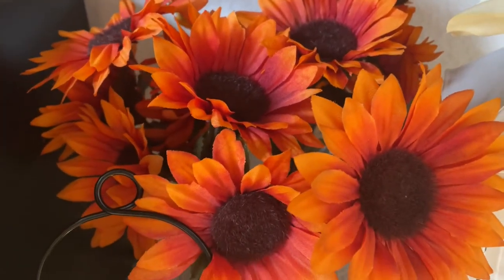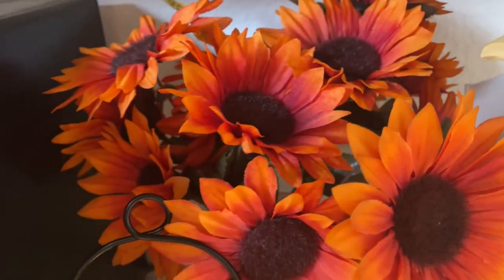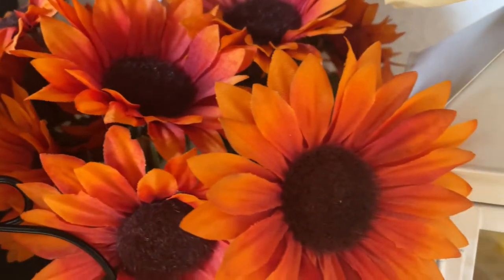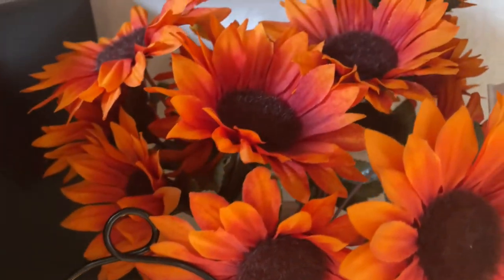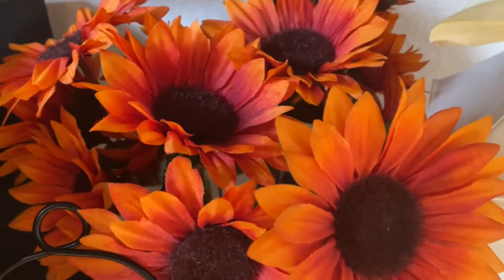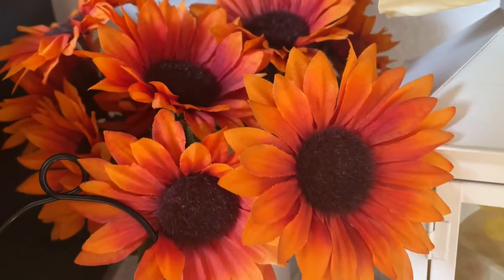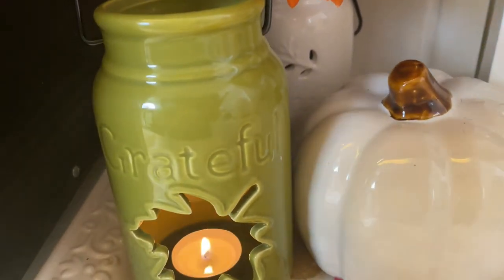Inside the vase I love the richness of the orange colors — it's so pretty with a little hint of light orange and yellow color, and a little bit of red too. I just think that these colors are so pretty for fall. These are one of my favorite colors to use.